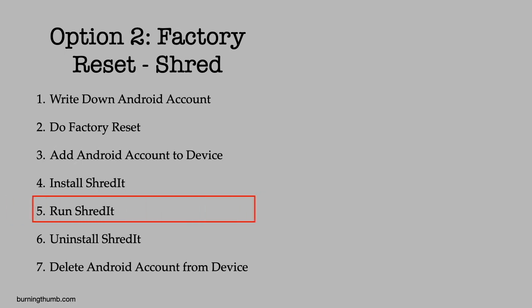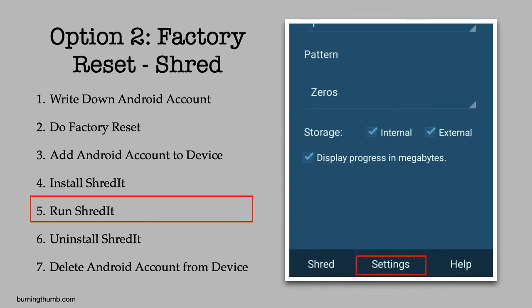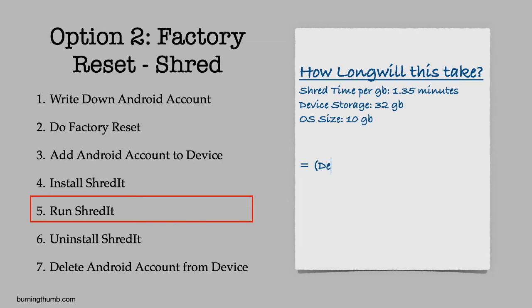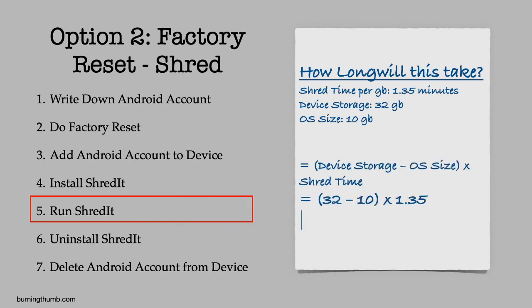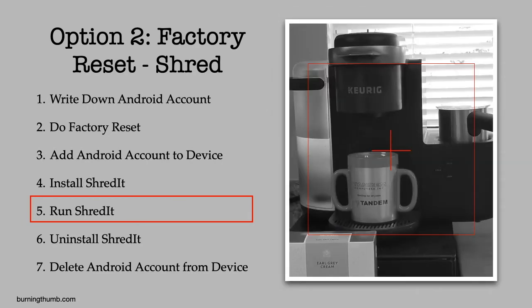He launches Shreddit, again decides to use the default shred options, and from the Shred tab he clicks Shred. He does a quick calculation and figures the job will take about half an hour — time for a London fog, he thinks. When he checks back, the job is done.